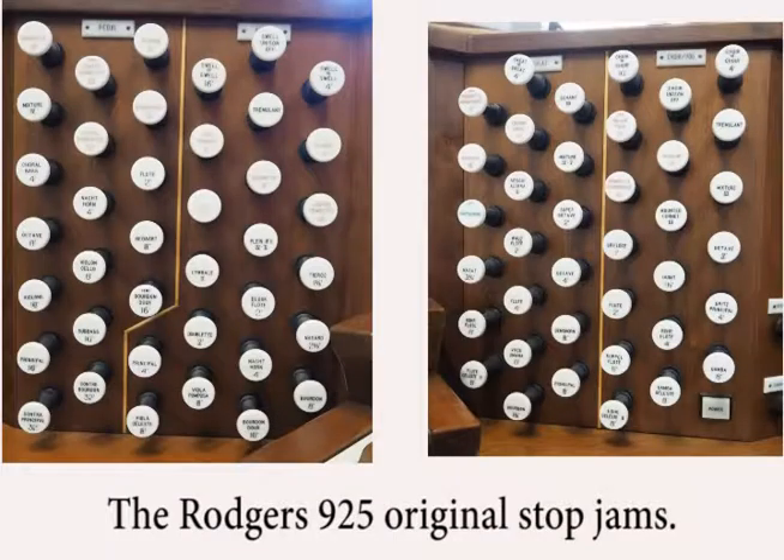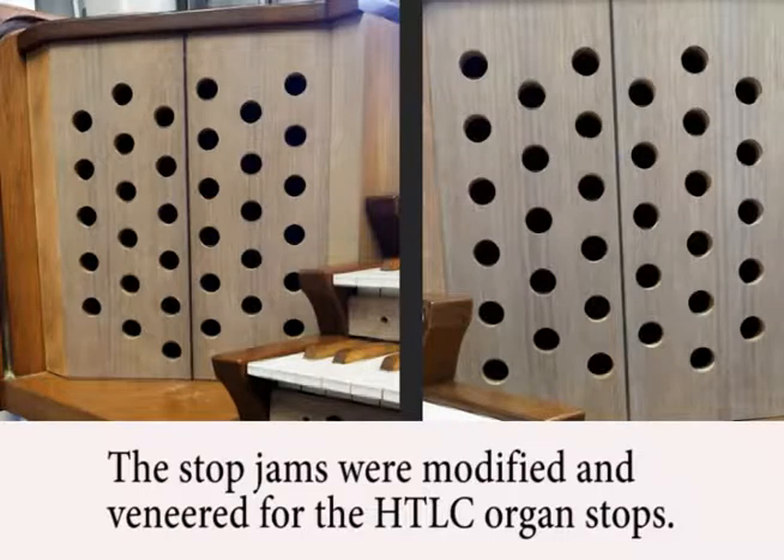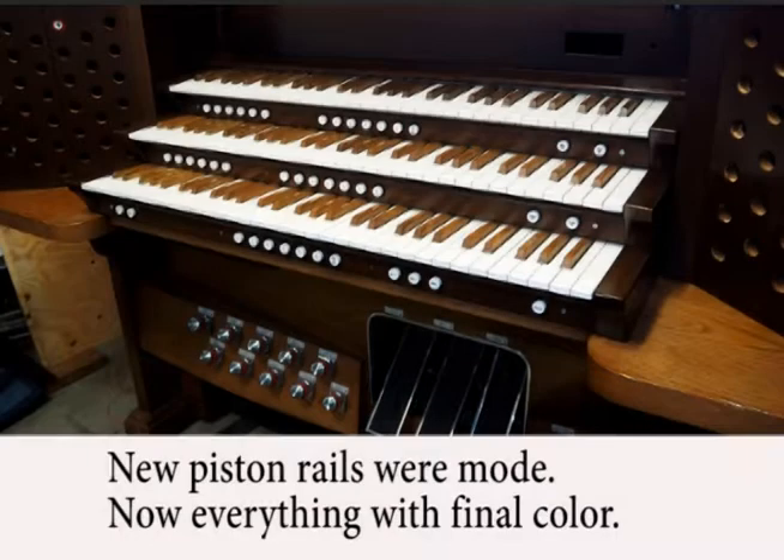The Rogers 9-25 had many more stops than the Holy Trinity organ, so I removed the stop jams and took them to an organ console woodworker. He filled in some of the holes and re-veneered the jam faces. He also made new piston rails for under the keyboards.